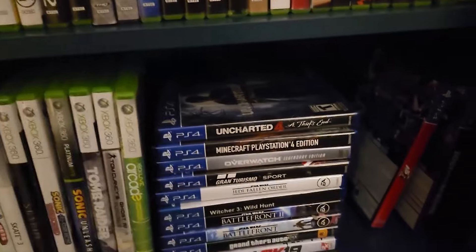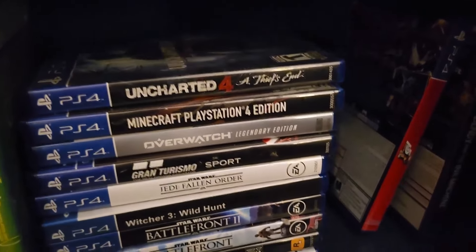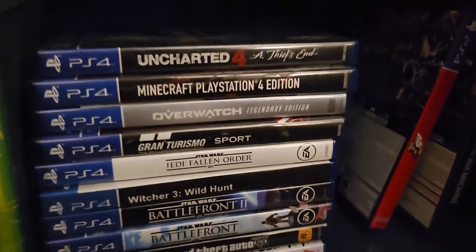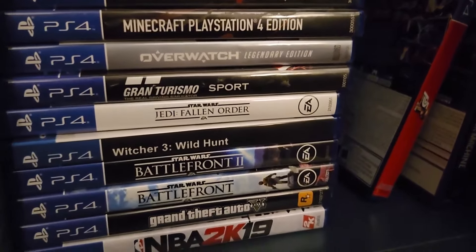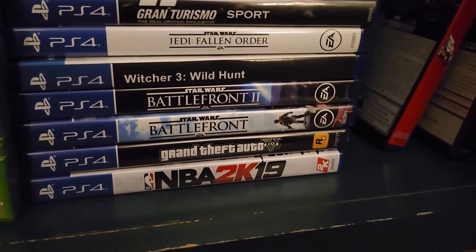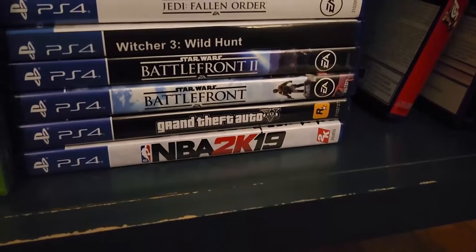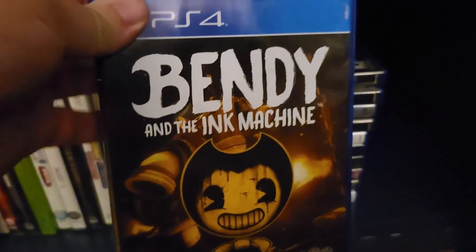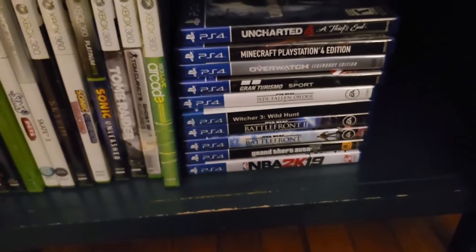For PS4, she has Uncharted 4, Minecraft, Overwatch — basically worthless now because that game doesn't work anymore — Gran Turismo Sport, Jedi Fallen Order, The Witcher 3, Battlefront 1 and 2, Grand Theft Auto 5, 2K19, and then over here she has Bendy and the Ink Machine and Persona 5 Royale.